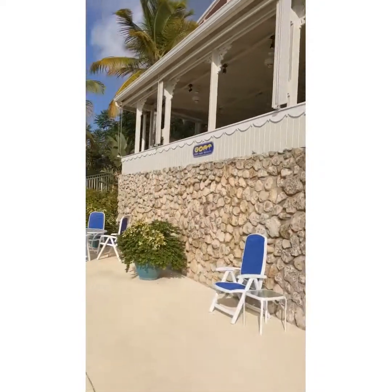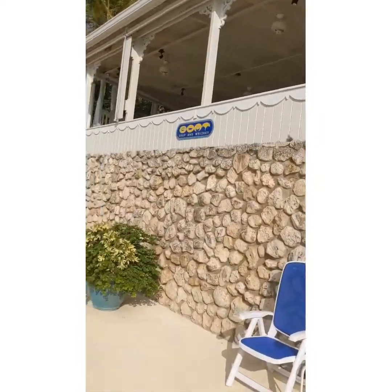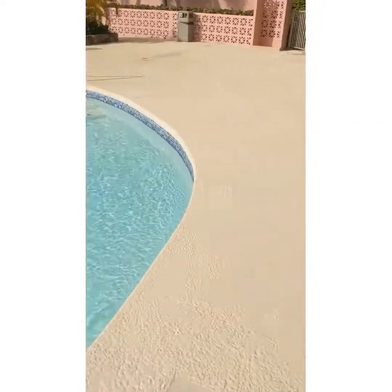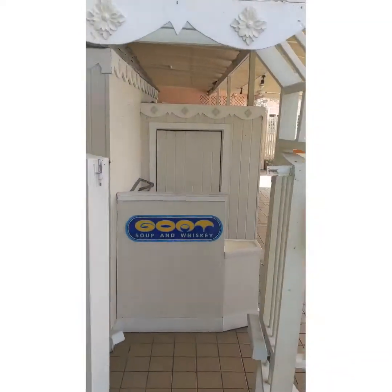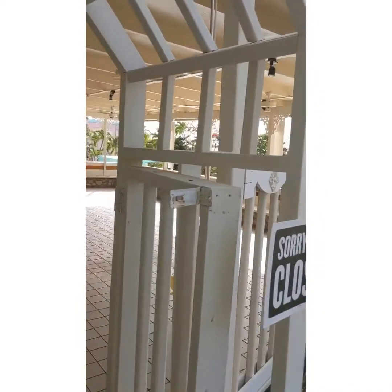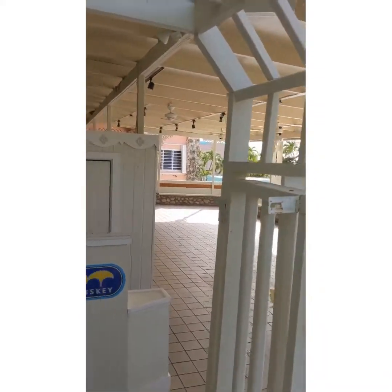So we'll take you up to the GOAT. The GOAT is the name of the restaurant — Goat Soup and Whiskey, really really good food. Here you see Goat Soup and Whiskey. We're not going to go in because they're closed, but it's steps from the pool and really, really good food when they're open. So that's it — Coakley Bay Condos L4.